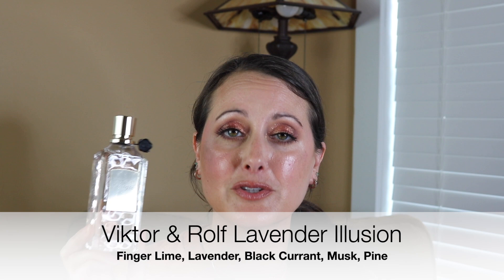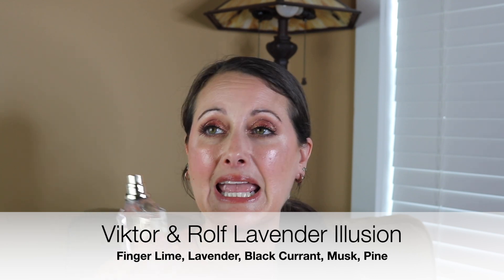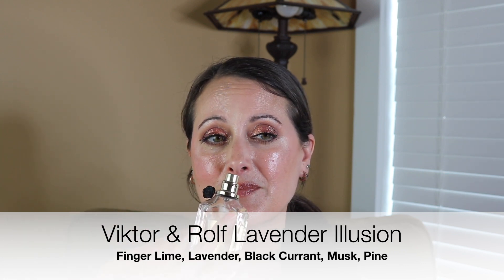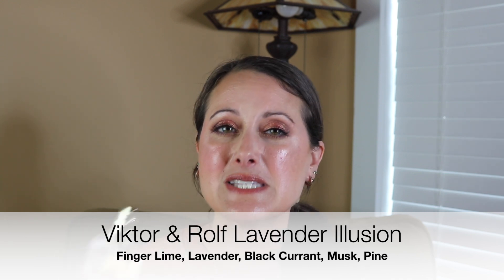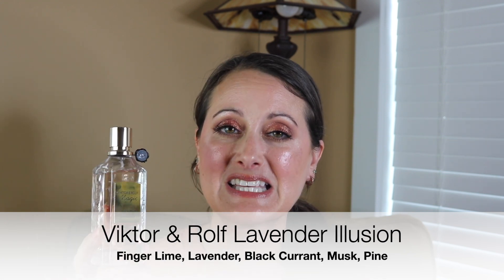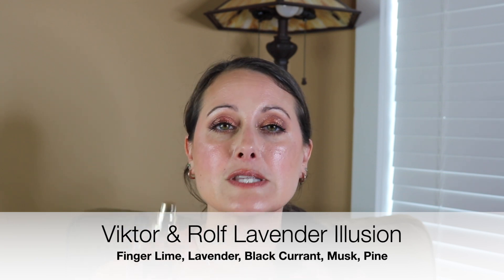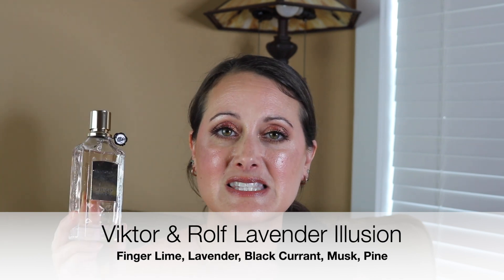Last but not least, I have a Viktor and Rolf fragrance from the Magic Collection — this is called Lavender Illusion. This is a totally different take on lavender. It's a citrusy lavender — a fresh medicinal lavender and finger lime. It's very bright, very effervescent smelling, very clean, light, slightly medicinal, and really bright and citrusy. This is not like a calming lavender; quite the opposite — this is a fragrance that's going to energize you. It's more herbaceous smelling, very light and bright and citrusy and fizzy and medicinal.